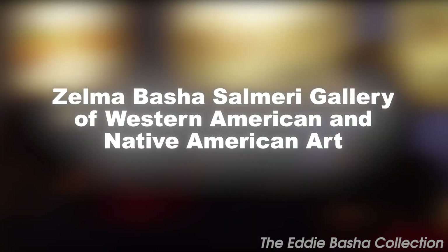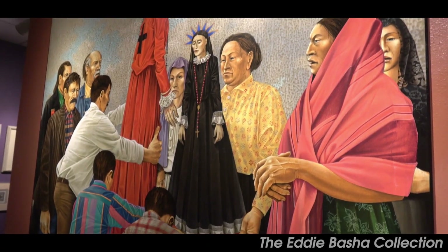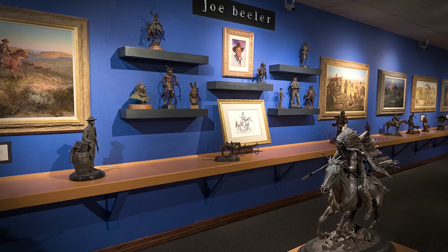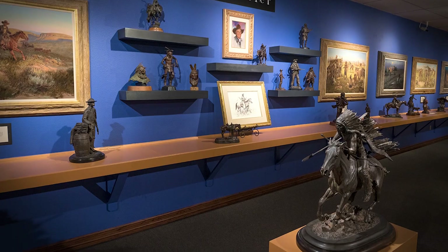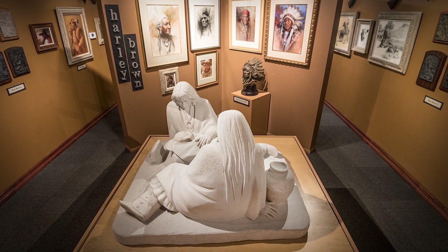At number eight, we have the Zelma Basha Salmeri Gallery of Western American and Native American Art. The gallery boasts an impressive collection of works which focus on Western and indigenous themes. This free admission gallery displays over 3,000 artworks and is a treat for anyone who appreciates fine art and culture.